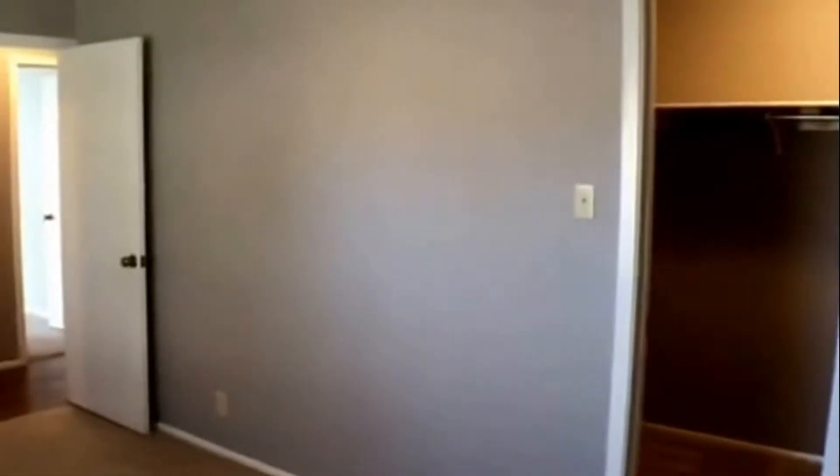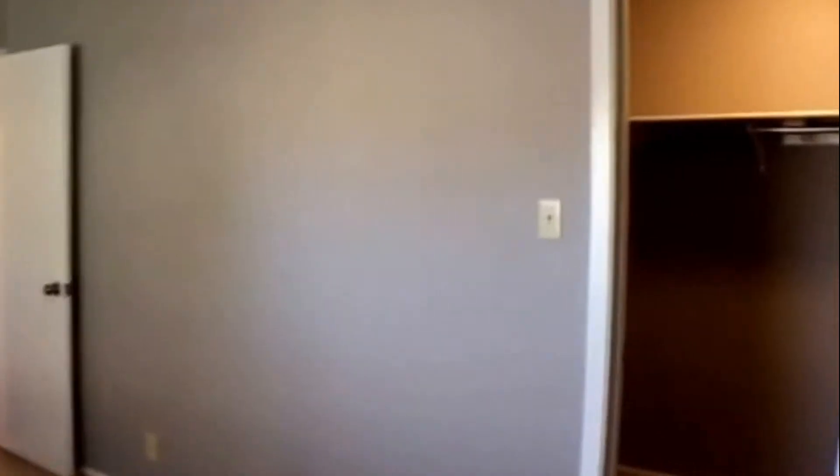Now walking into the second bedroom of the house. This bedroom faces the front yard and has a large walk-in closet.